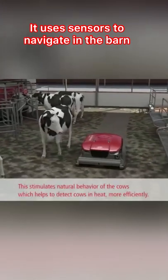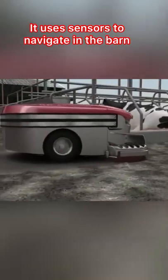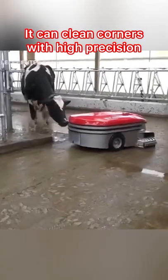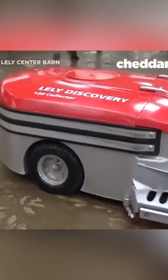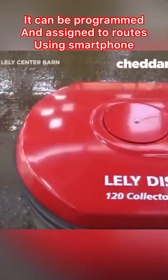It uses sensors to navigate the barn. It can clean corners with high precision. It can be programmed and assigned schedules and routes using a smartphone.